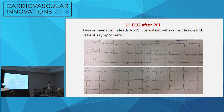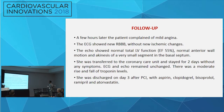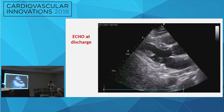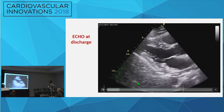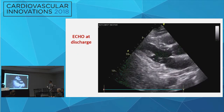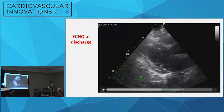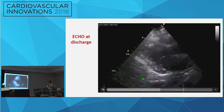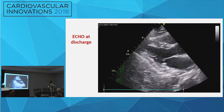The first ECG showed T-wave inversion in the anterior leads. But a few hours later she complained of angina. We immediately did an ECG that showed a new right bundle branch block with no ST segment elevation. Echo showed normal LV function and normal anterior wall motion, but there was a small akinetic segment of the basal septum caused by the infarction from the occlusion of the first septal perforator.